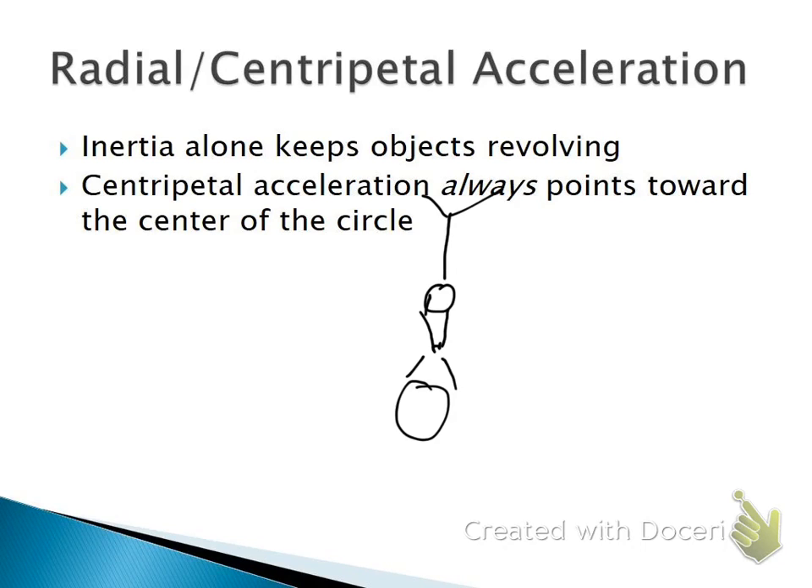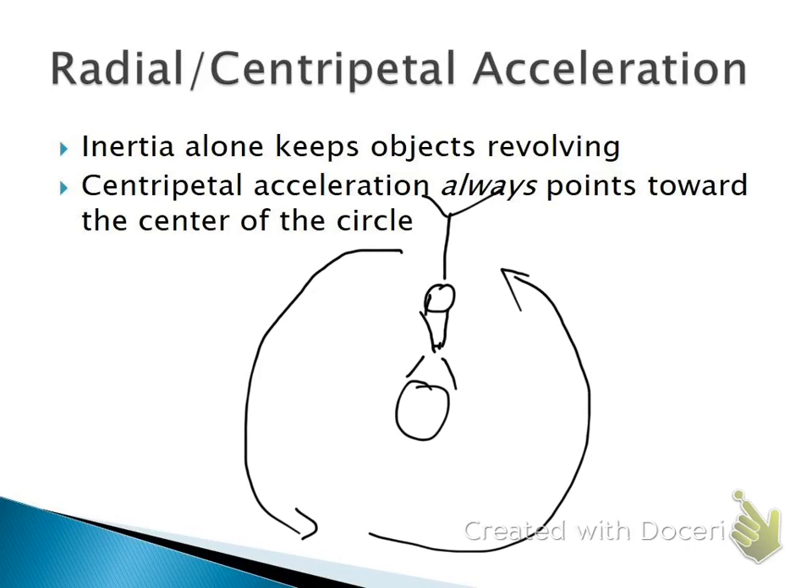Man, that's a horrible drawing. But there you are in the middle and your cousin is flying outward as you travel in a circle like this. Now at each point in the circle, the only reason your cousin isn't flying to the outside is simply because your arms are pulling — you're pulling with a force.